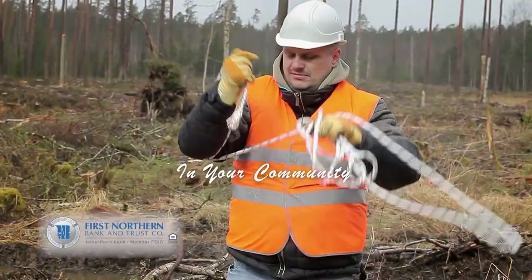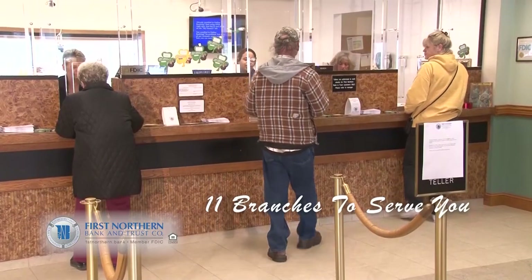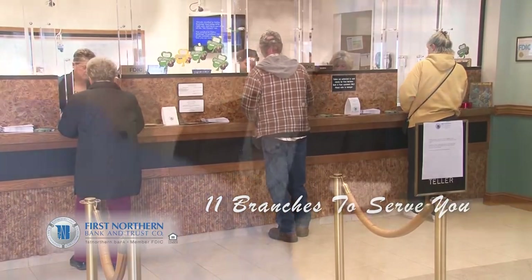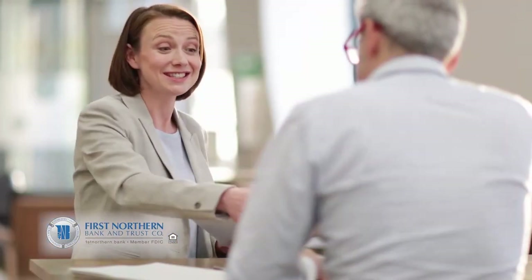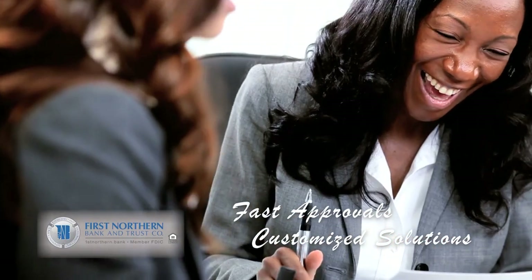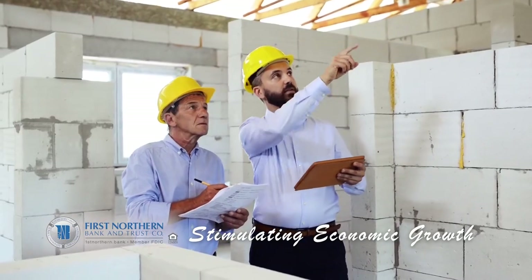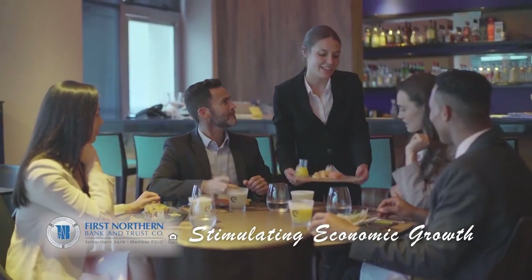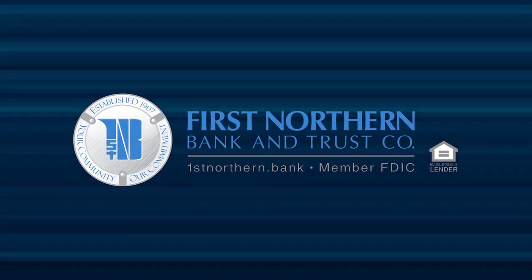Community — it's where we work, it's where we play. It's where you'll find First Northern Bank & Trust offering community banking services. First Northern Bank & Trust is a family-owned and operated bank. Our local decision-makers offer fast approvals and customized financial solutions. We keep your money right here in the community, stimulating local economic growth and providing jobs for our friends and neighbors. First Northern Bank & Trust — Member FDIC, Equal Housing Lender.